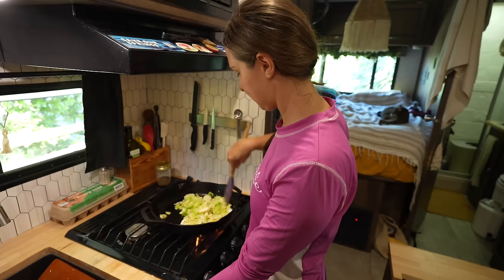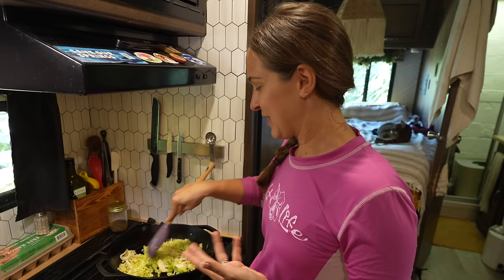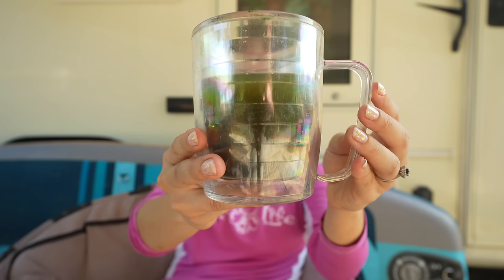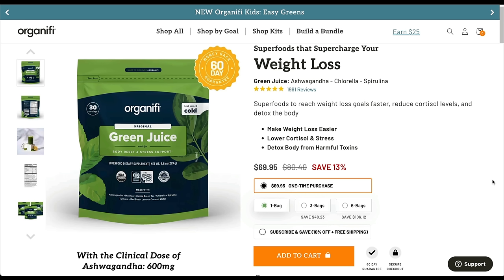Sautéing some cabbage with our bacon and eggs this morning. We always like to have some type of green, but a lot of people don't know that when you're buying salad mix or leafy greens from the grocery store or even a farmer's market, the longer it sits, the more nutritional value it loses. For spinach specifically, it loses up to 80% of its nutritional value within the first 48 hours. This cabbage has been in our fridge for close to a week, so we're really not getting that much nutritional value — it's more fiber. That's precisely why, even if you're eating as healthy as you can, you should be supplementing with a green juice.